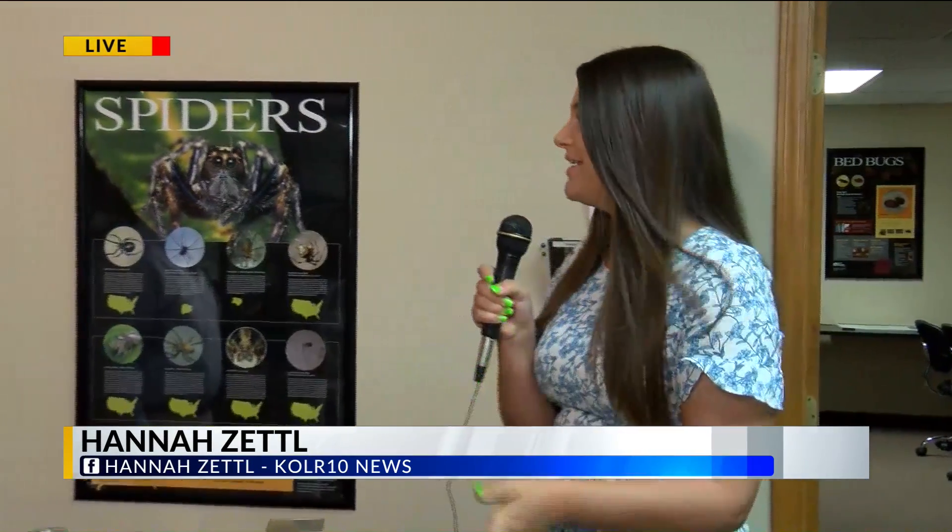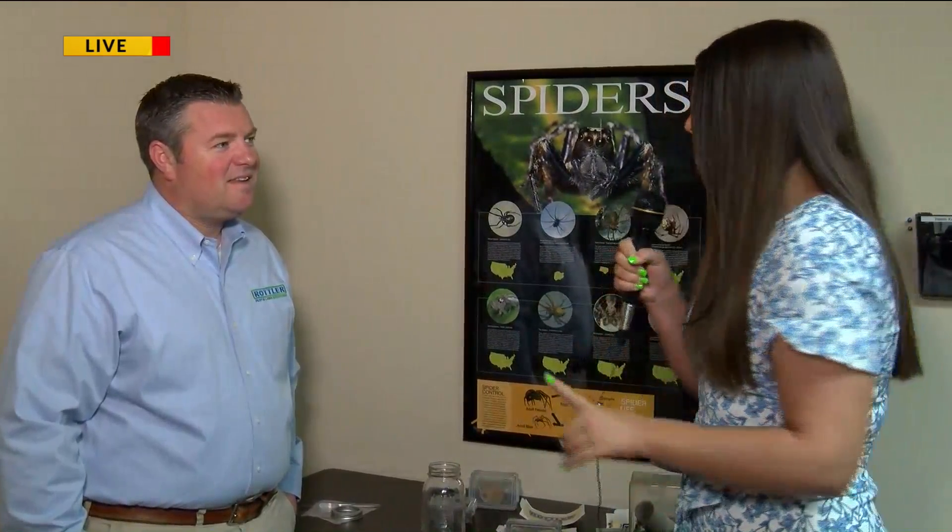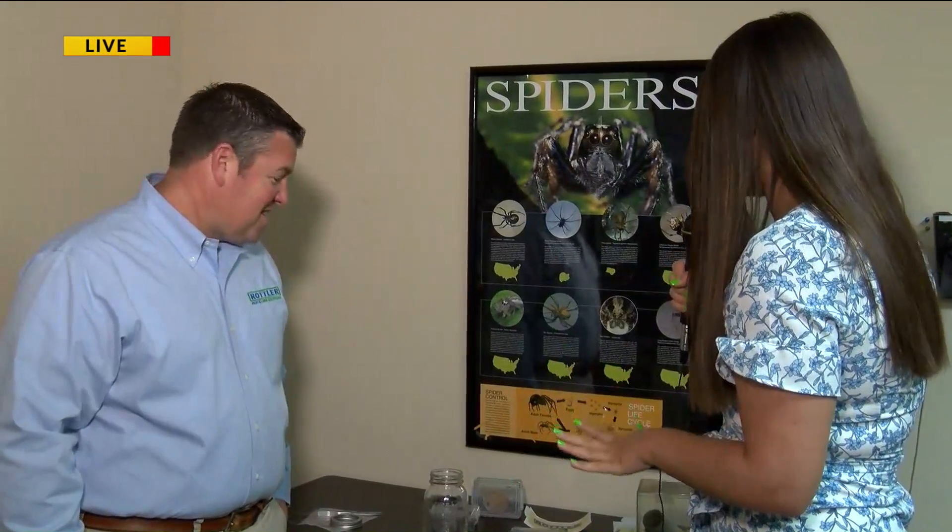Good morning. We are here at Rottler Pest Solutions over on West Sunset. This morning I'm joined by Heath Kern, the sales manager here. Thanks for having us this early. So if you haven't noticed, it is spider season — and if you haven't seen any of these crawlers around your house, you're about to, because we have a couple in the cages here to show you.